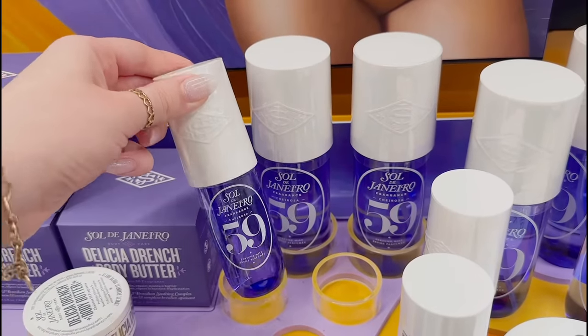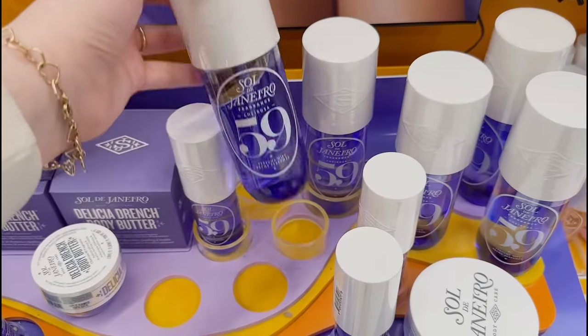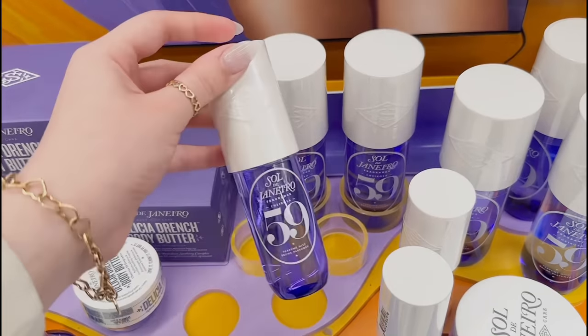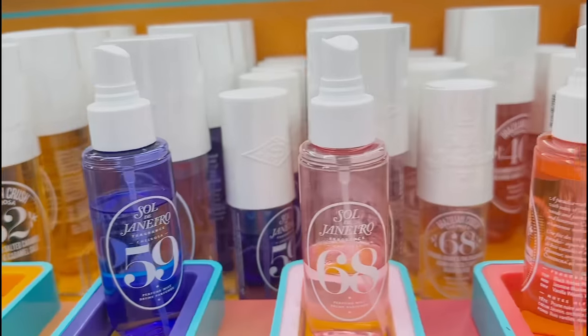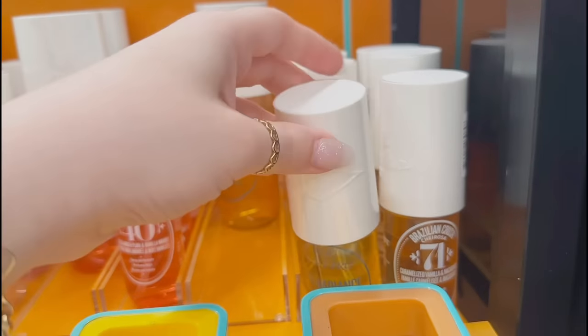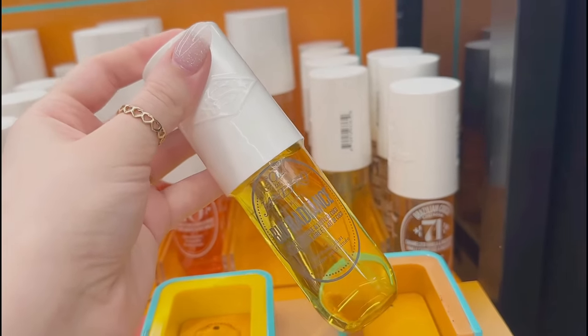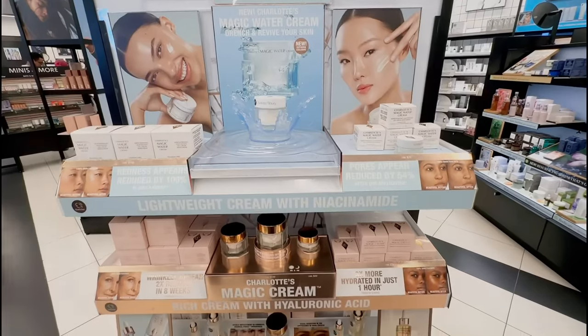Okay, I am definitely going to have to pick this up! They also have the jumbo version, but the mini size is more than enough for me, so let's get it. Why is Sol de Janeiro so aesthetically pleasing? I wish I could take them all home. I love the smell of Rio Radiance during the summertime, but I also heard that they're bringing back scent 39.